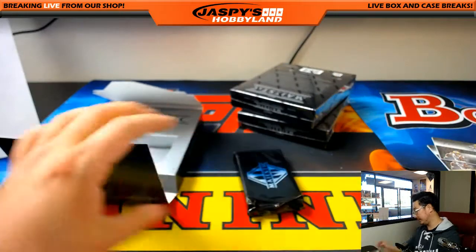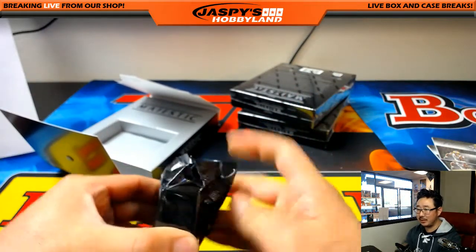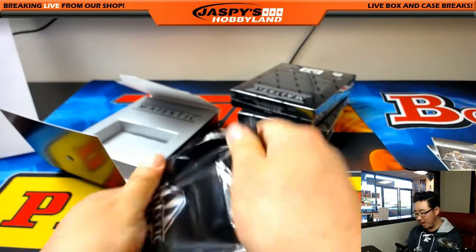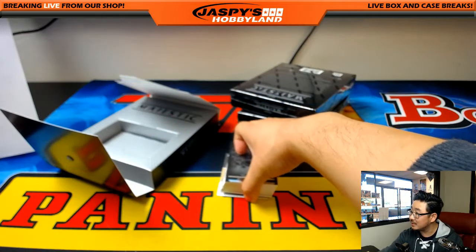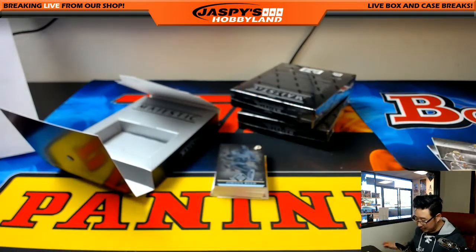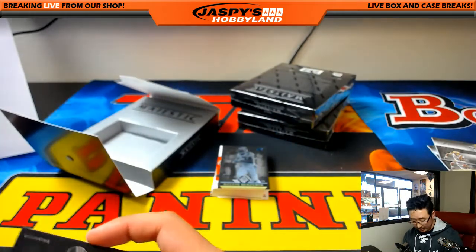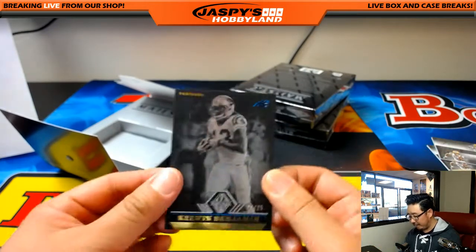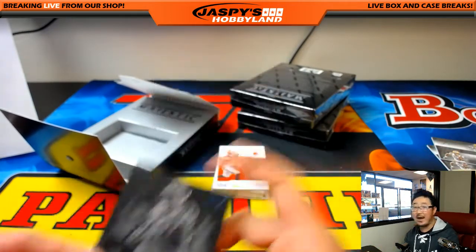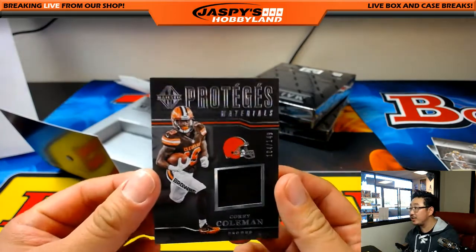Next Majestic box. Yeah, that LT auto is pretty dope. What's this? That's much thinner than all the other cards. 7 out of 99, Jordan Reed for the Redskins — that'll go to John B. There's Kelvin Benjamin again — out of 25. For the Browns, Corey Coleman Relic, Protégé's Materials, 104 out of 149 — that will go to Greg.